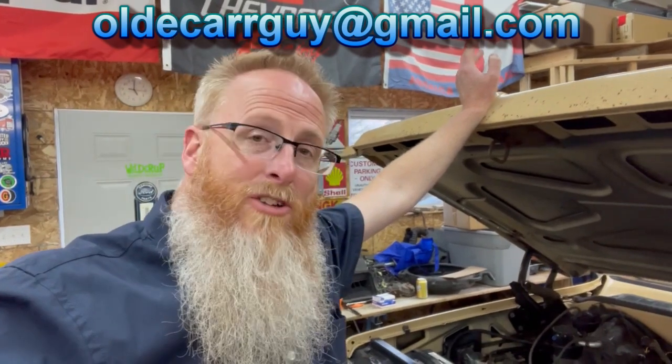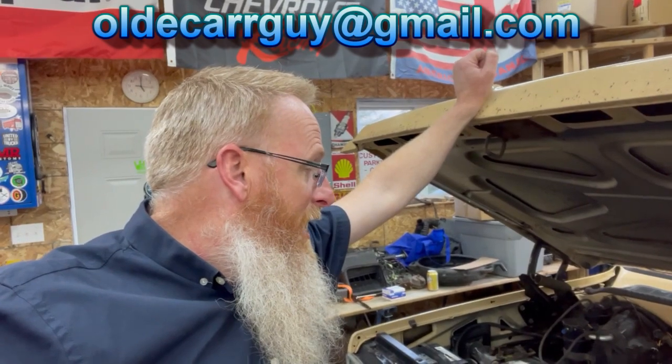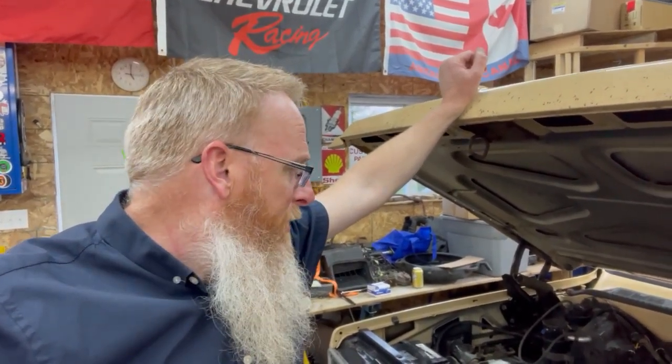If you guys know any more about this than I do — which clearly it would not take much — and you have a small block Chevy 350 with a FiTech and you're willing to help talk me through some of these settings to try and get some fuel economy out of this thing, by all means reach out to me on Instagram, Facebook, or email me. My email address is oldcarguy at gmail.com, you can see it on screen. I'll give you my contact information from there and we can have a FaceTime, a phone call, a video chat of some sort, and step our way through this.